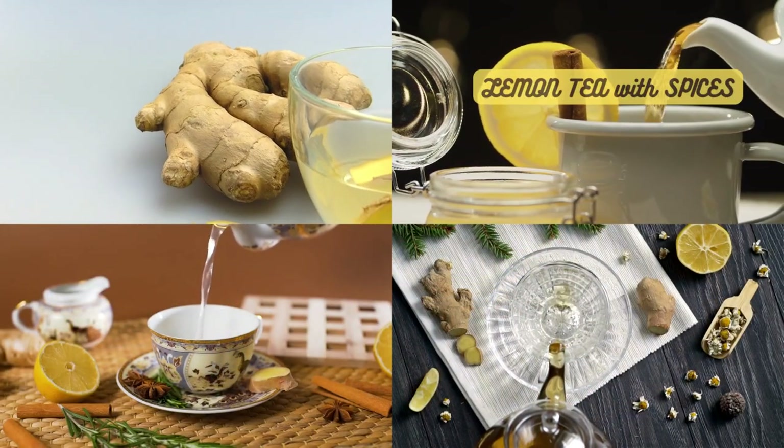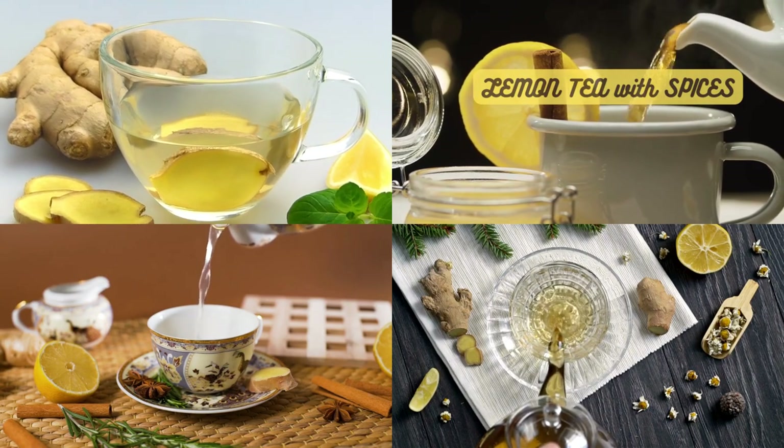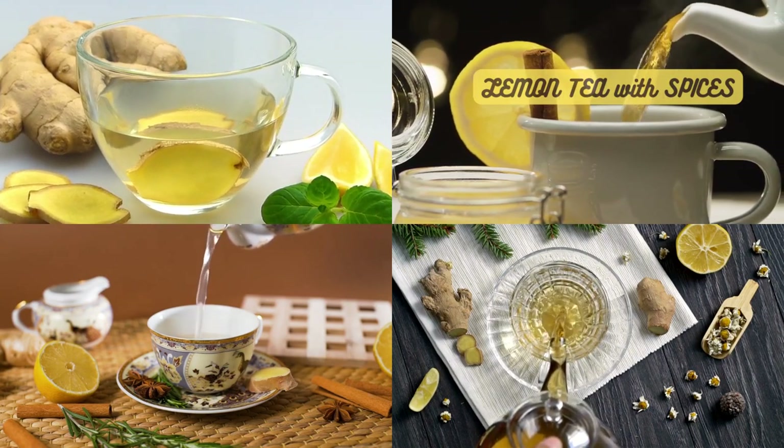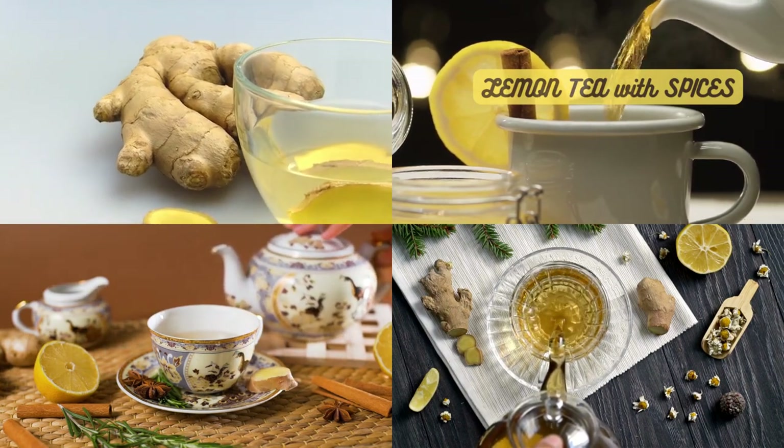And let's not forget about lemon tea with a hint of spice. By infusing your lemon tea with warming spices like ginger, cinnamon, or cardamom, you can create a flavor explosion that will awaken your senses and add depth to your cup.